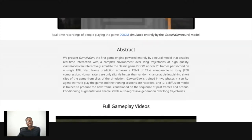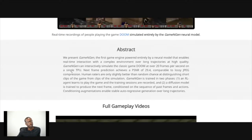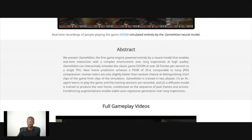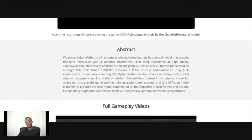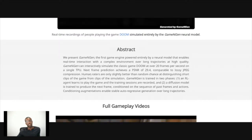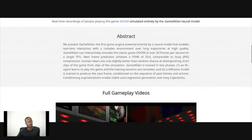I've heard that renting a TPU for an hour is like three grand — it's insane. Next frame prediction achieved a PSNR of 29.4, comparable to lossy JPEG compression. Human raters are slightly less accurate than random chance at distinguishing the simulation from short clips of the actual game.